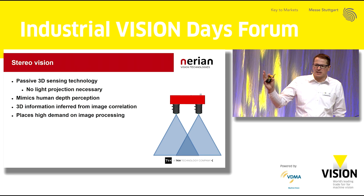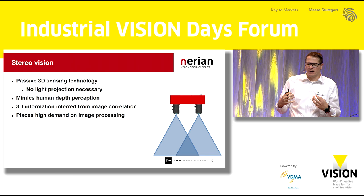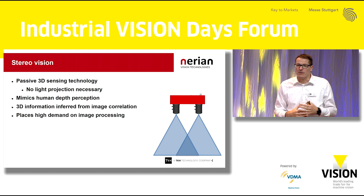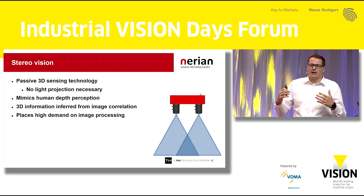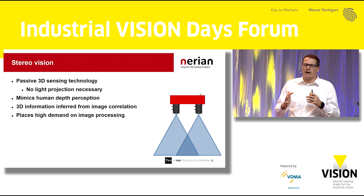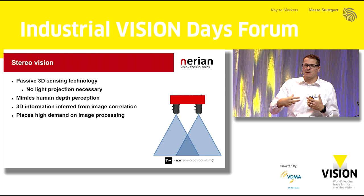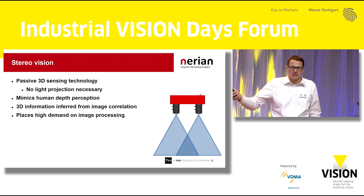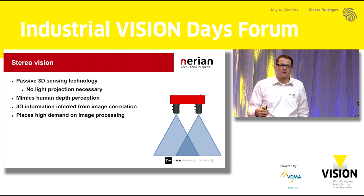Just as a recap of how StereoVision works: StereoVision is a passive sensing technology, meaning we don't have to emit light for performing our measurements. We can just use the ambient light that's there in the scene. Basically, it mimics how we humans perceive depth — we take two images from different viewing positions and infer depth information by correlating these two images and finding corresponding points. All of the intelligence is in the image processing, and if you want to do this well, you need to throw a lot of computing hardware at it. That's the key challenge: the high processing demands that StereoVision implies.